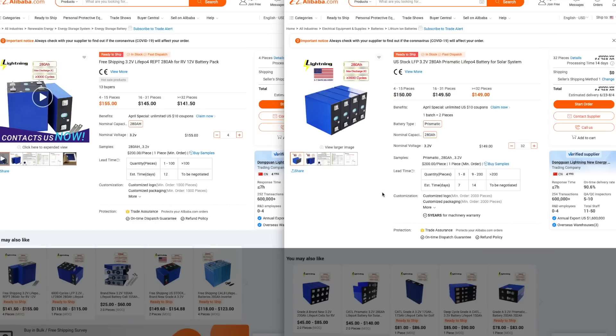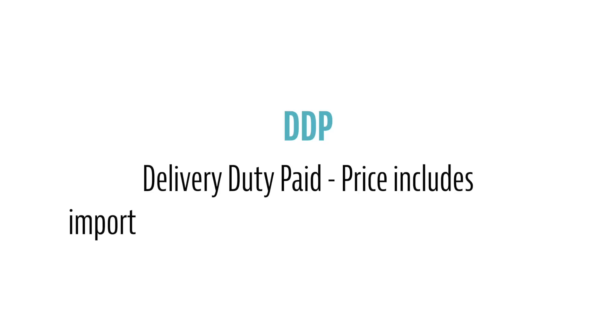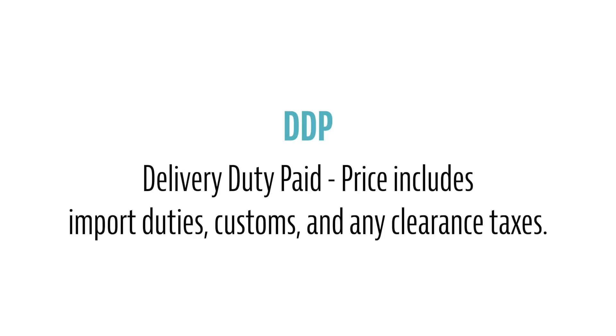After looking at the current battery prices for the cells I bought versus these stateside stockpiled cells, there's barely any difference in cost — just a few bucks per piece. Also, these prices are DDP, or delivery duty paid, which means the price they give you does include import duties, customs, and any clearance taxes. Even better, their sales rep Haley told me that if you mention Tiny Shiny Home when placing an order, they'll give you an extra discount — which is great because even from last year when I bought them, these cells have definitely gone up. Thanks, supply chain.